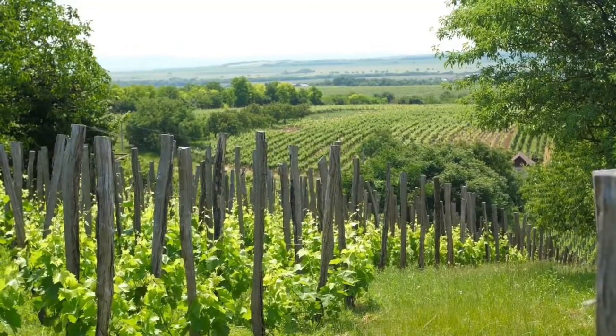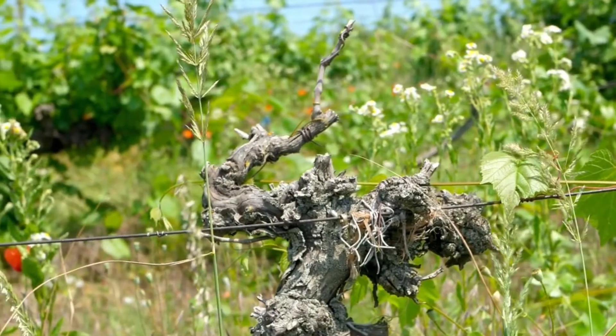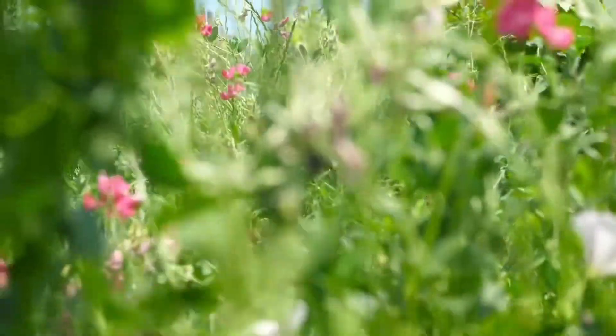Jolt is very patient in the cellar. He only bottles according to the lunar cycle, there's no added sulfur, and he's very happy to let his wines wait for elevage to happen so he gets some more complexity in his wines.